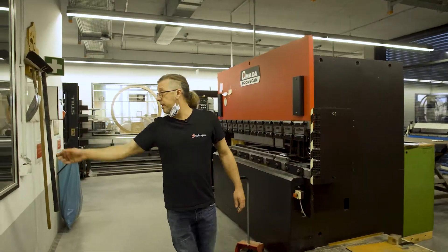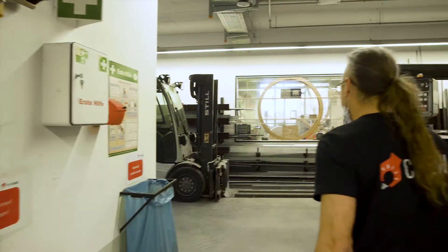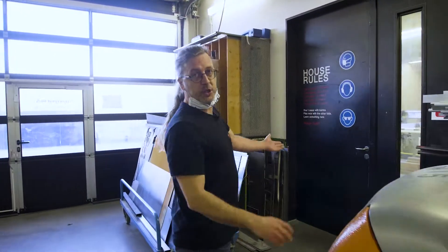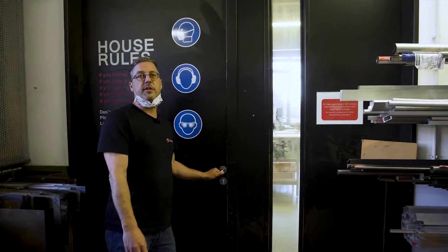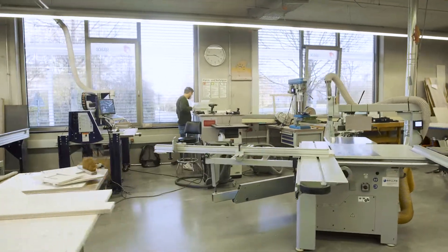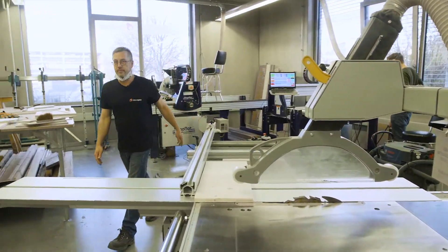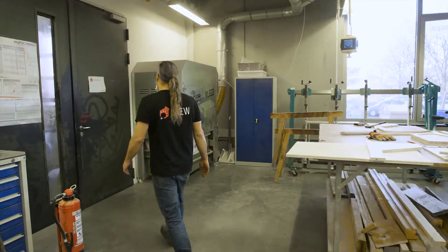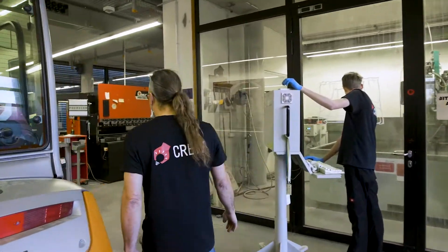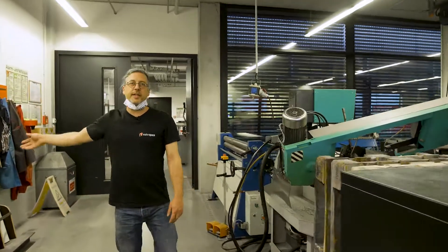And here we've got the waterjet cutter — you can cut through pretty much any material on this machine. And the woodwork shop. All the machines are there to use, you just need to do the course. And round the corner we have the schoolroom, that's where all the training takes place.